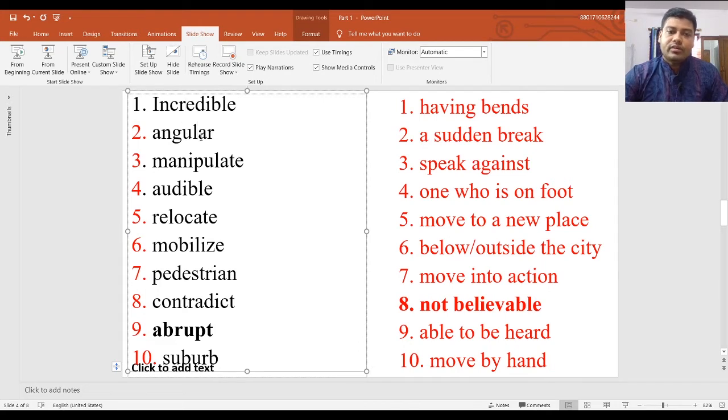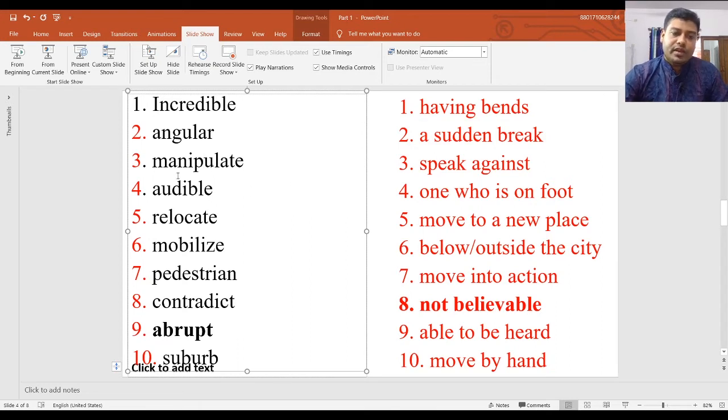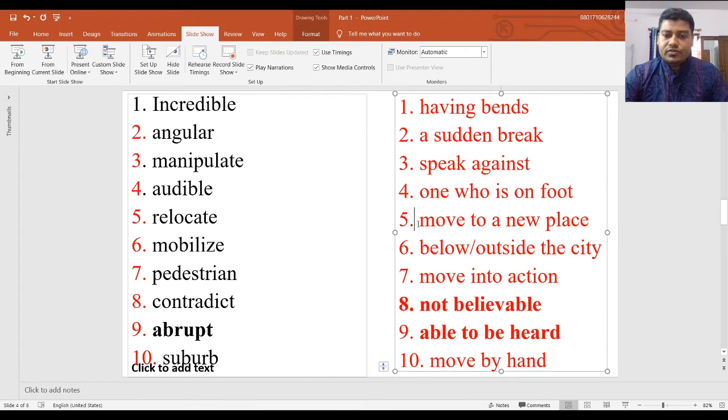'Angular' means something like an angle, or having bends — so angular should be 'having bends.' Number three, 'manipulate' means doing something by hand, so the answer is 'moved by hand.' Number four, 'audible' — we know that means one can be heard — so the answer from Column B is number nine: 'able to be heard.' Number five, 'relocate': location means a place, so relocate means to move to a new place.